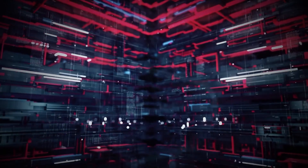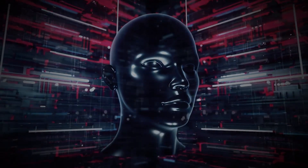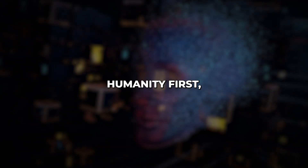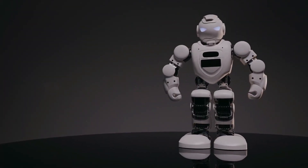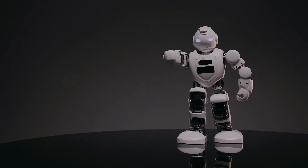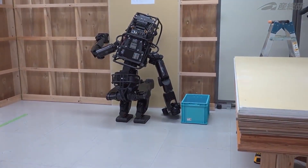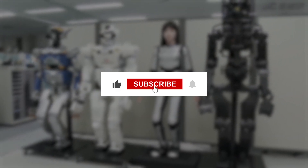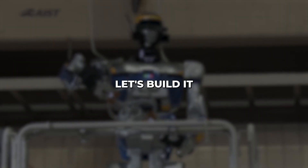We must remain vigilant about potential risks as well. What an exciting time to be on the cusp of a new technological age brimming with possibility. The future remains unwritten — if we approach it with care, vision, and humanity first, our future looks bright. Please subscribe and stay tuned for more dispatches from this cutting-edge field as it continues advancing rapidly. The future is now. Let's build it wisely together.